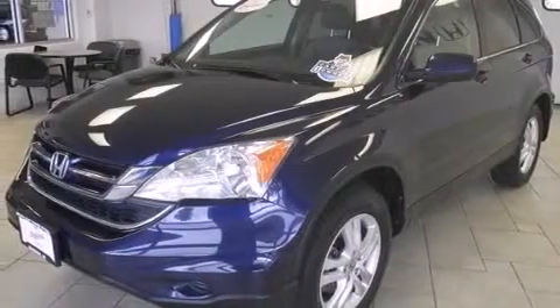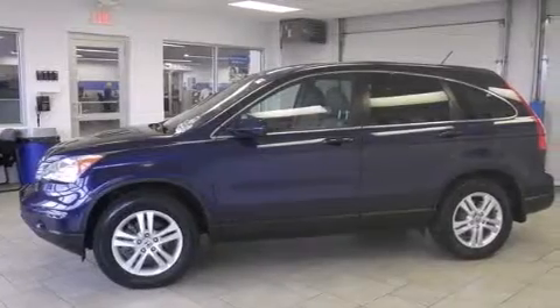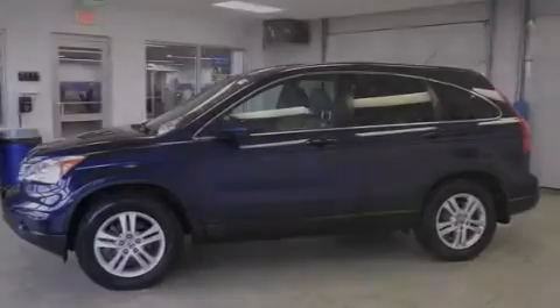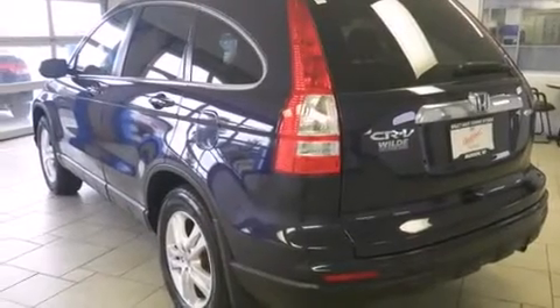All of the following features are included: a sunroof, heated seats, traction control and stability control systems, leather seats, side curtain airbags, air conditioning with automatic climate control, cruise control, full power accessories, speed-sensitive wipers. This vehicle has fewer than 47,000 miles on the odometer.